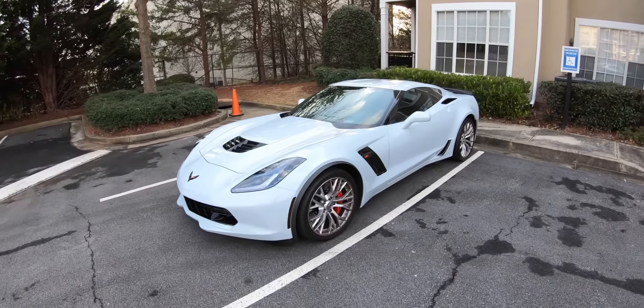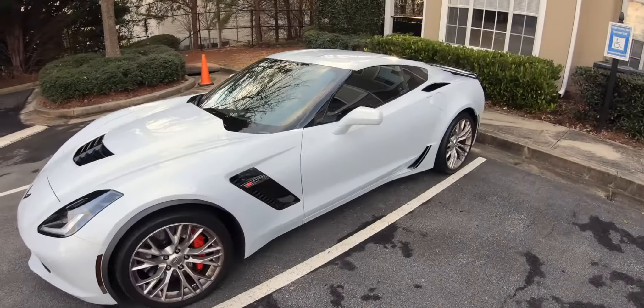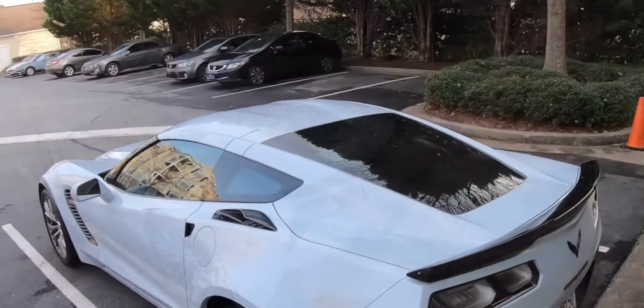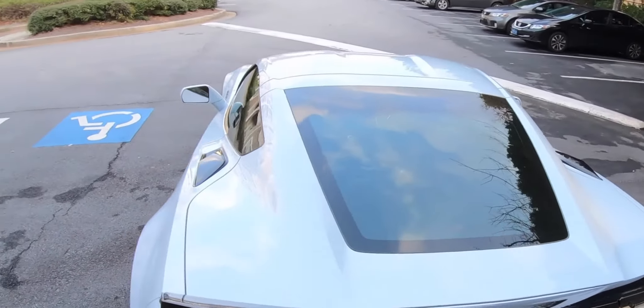What's up guys, welcome to the channel. We're driving a 2018 Corvette Z06 today. I'll give you guys a nice cold start here in a minute — she needs to be washed, so that's exactly what I'm going to do.